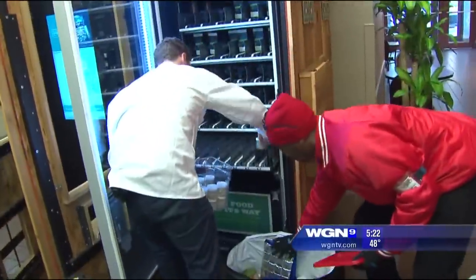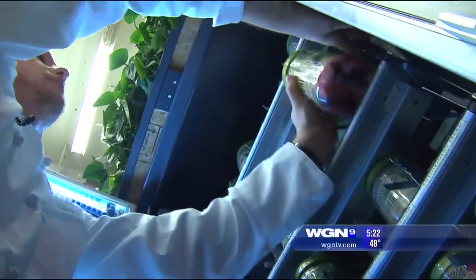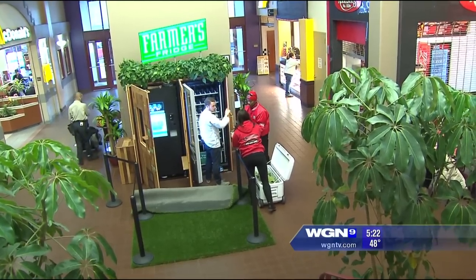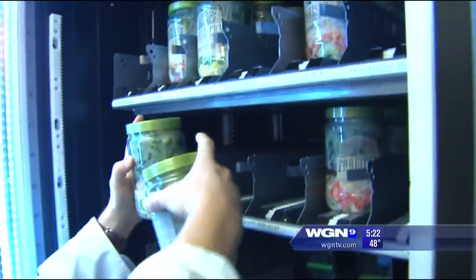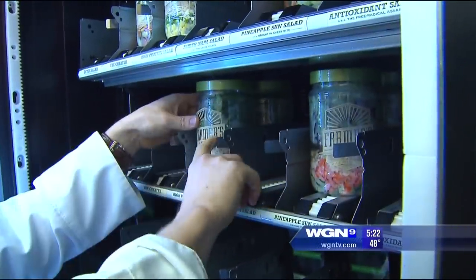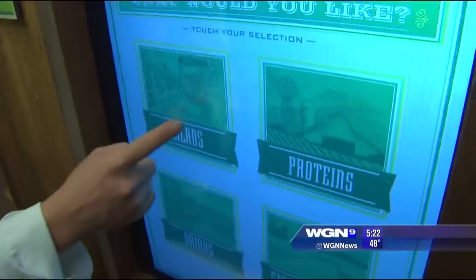I was traveling around a lot for work and there just weren't fresh food options. That frustration led to this reality: Farmer's Fridge — a vending machine, or kiosk as Luke calls it, packed full of healthy meals and snacks made fresh daily.